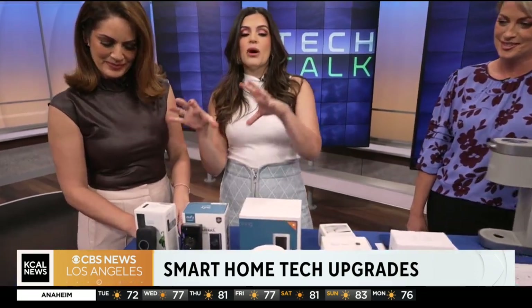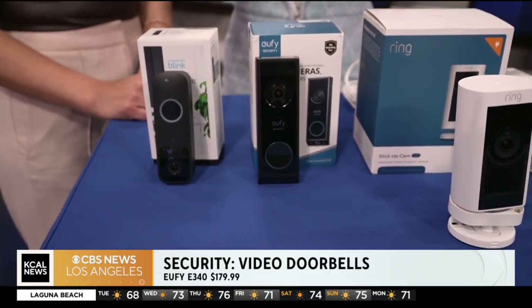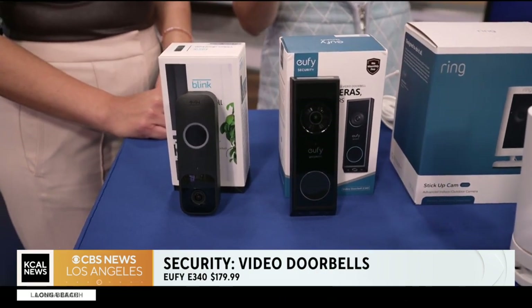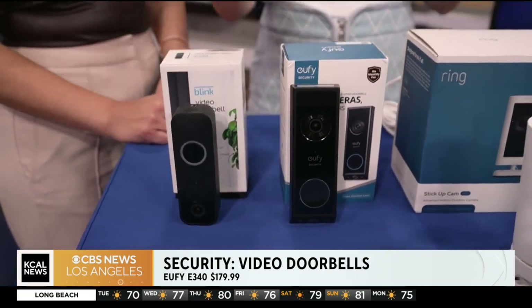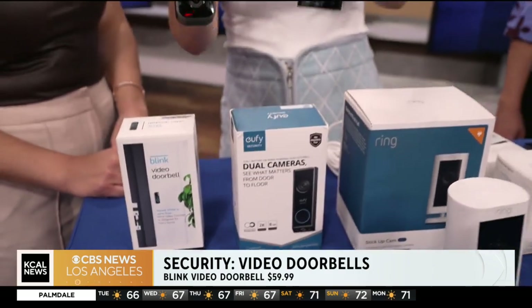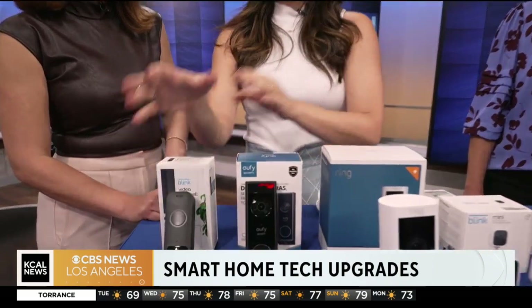First things first when entering the smart home: the video doorbell. Not only is it a doorbell, but it's a smart video doorbell — you can see who's at your front door. Porch pirates — we're close to the holiday season, you can see who's coming and going, and let people in through your voice. We have the Blink video doorbell right here. I'm a big fan because these don't need any wires — they're not tethered. Wires are the bane of my existence. We also have the Eufy Security 2K, really great with battery life.